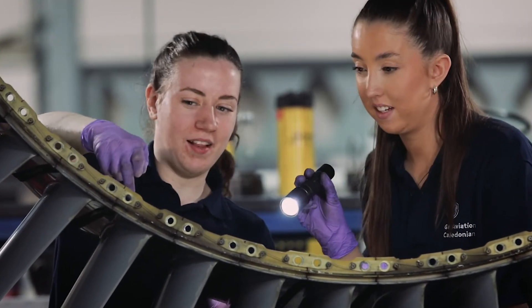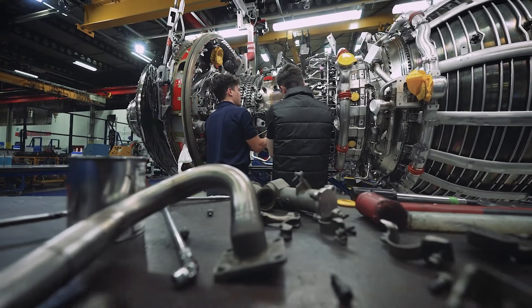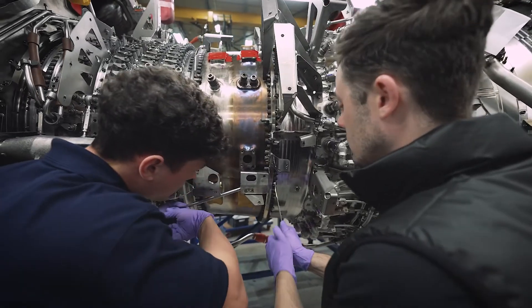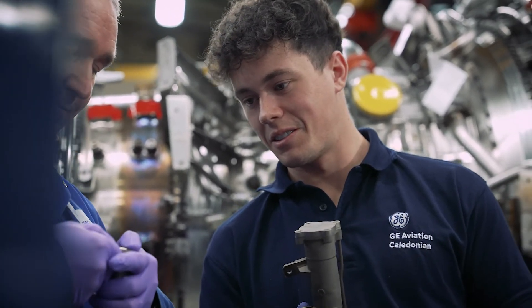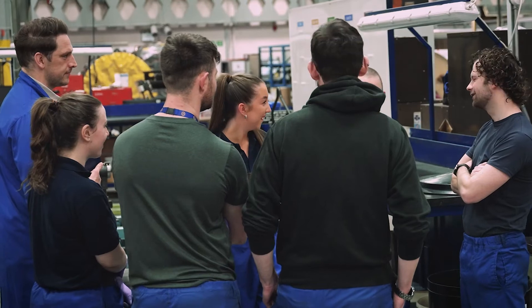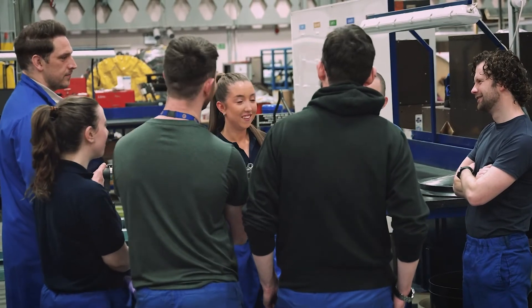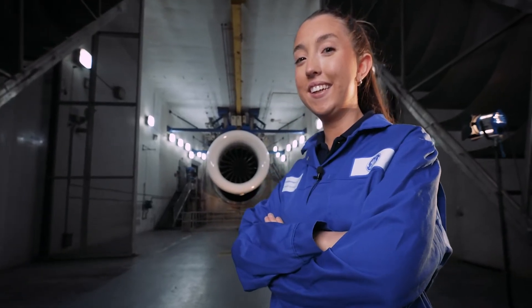To aspiring engineers, I would definitely recommend an apprenticeship at GE Caledonian. The experience you get here is next to none — you're learning from people who have been in the business for years and they know what they're talking about. As a woman entering this business, it could be a bit daunting, but since working here, everyone's welcoming with open arms. It's a great business to work for. Once I finish my apprenticeship, I know that I've got a job for life within GE Caledonian.